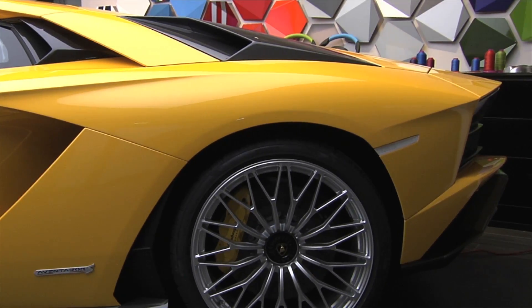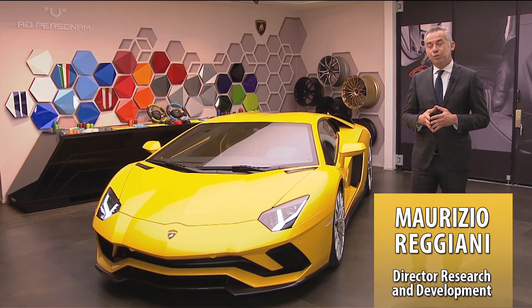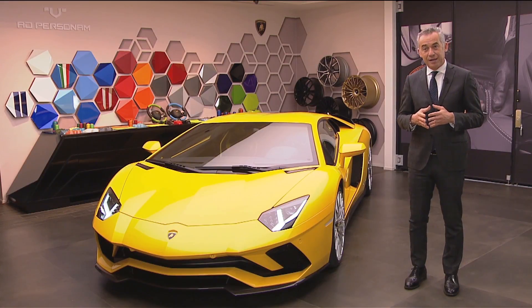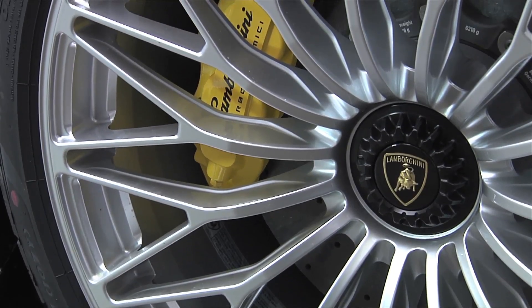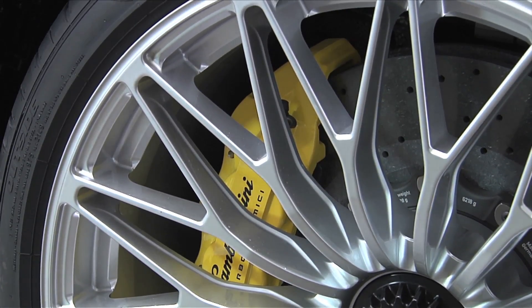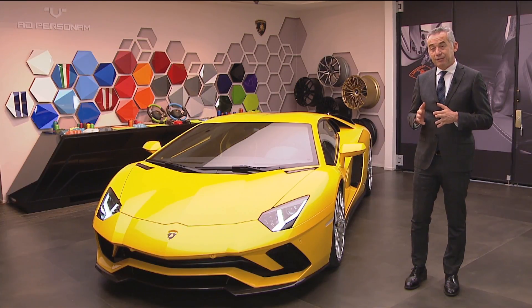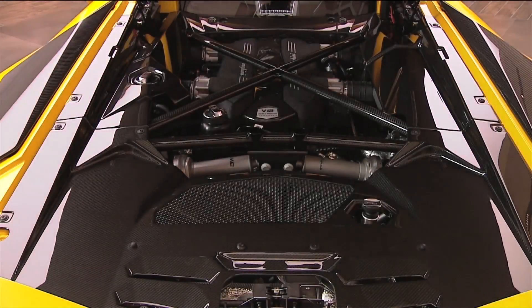The Aventador S is the follow-up to the Aventador — a big success for Lamborghini. In this car we have decided first of all to increase the power output to 740 horsepower, and we have introduced for the first time in a production car the rear wheel steering system of Lamborghini, along with a completely new chassis control system we call LDVA. The powertrain is the heart of our car. Our V12 naturally aspirated engine generates more power than the previous version, achieving 740 horsepower through increased volumetric efficiency.